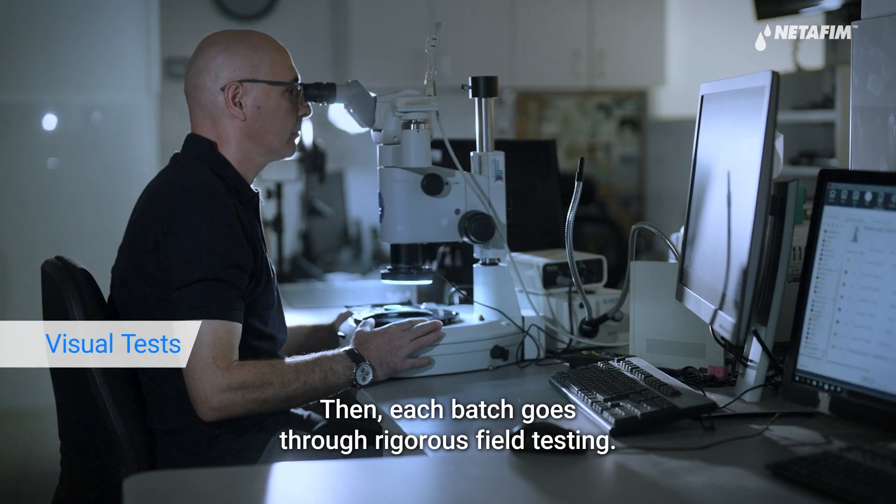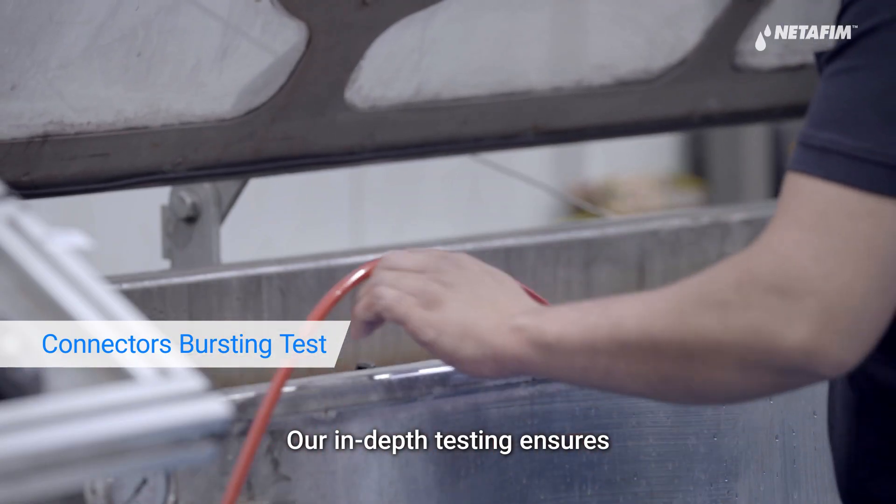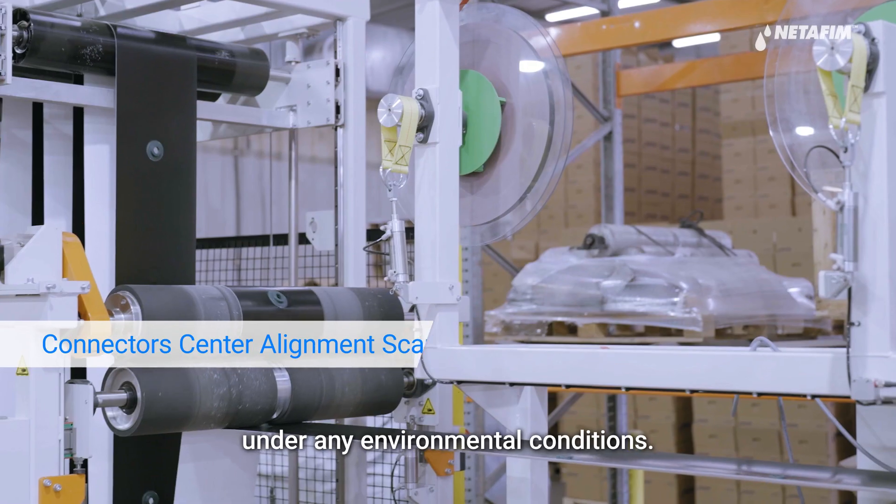Then each batch goes through rigorous field testing. Our in-depth testing ensures that each of our products delivers outstanding performance under any environmental conditions.